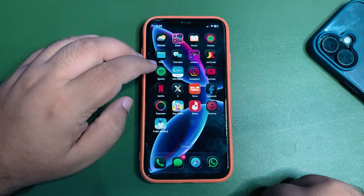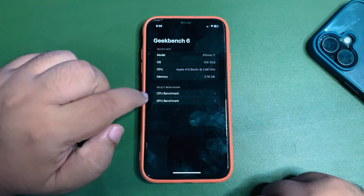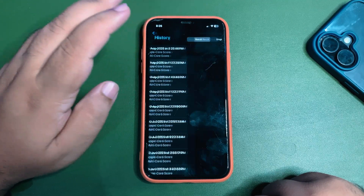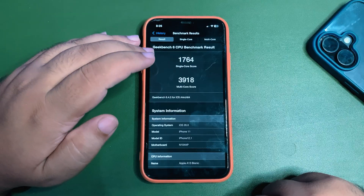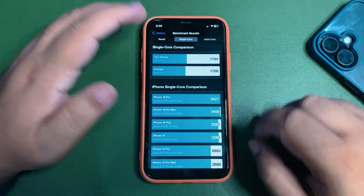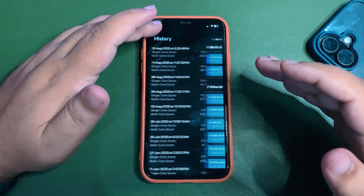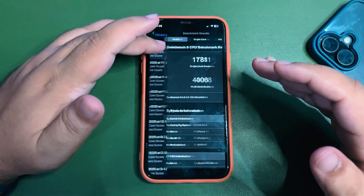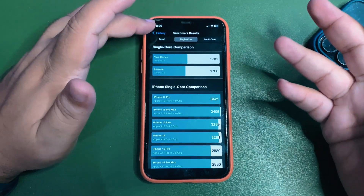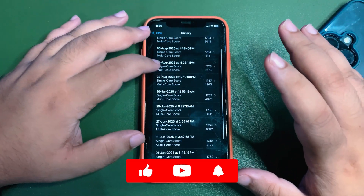Talking about GeekBench — let me open the app, go to CPU Benchmark, and CPU History. After updating to iOS 26 beta 6, I ran the benchmark and got 1764 on single-core and 3910 on multi-core. Both are higher than the average. After using the device for a while I ran it again and got even better scores: 1781 on single-core and 4008 on multi-core. Both scores are higher than average, which is decent.